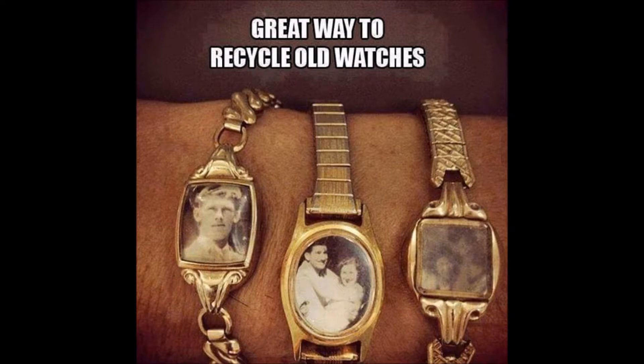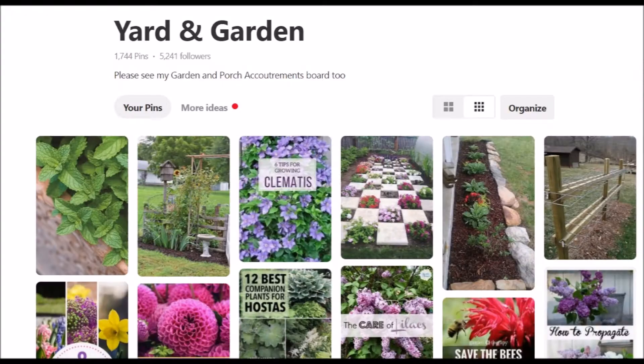My yard and garden board came in at number three on the busy list this week. I expect this board to move up in the ratings as winter melts — well, it's not melting away by us today, it's snowing. But anyway, people will be starting planting their gardens. We have been perusing the seed catalogs at our house. An often repinned idea this week was a simple plant support system.